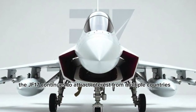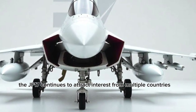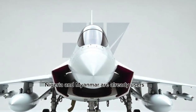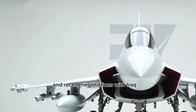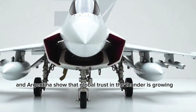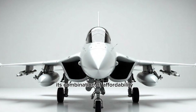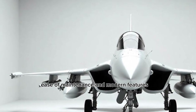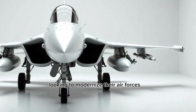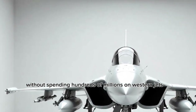Export-wise, the JF-17 continues to attract interest from multiple countries. Nigeria and Myanmar are already users, and recent negotiations with Iraq, Azerbaijan, and Argentina show that global trust in the Thunder is growing. Its combination of affordability, ease of maintenance, and modern features makes it attractive for countries looking to modernize their air forces without spending hundreds of millions on Western jets.